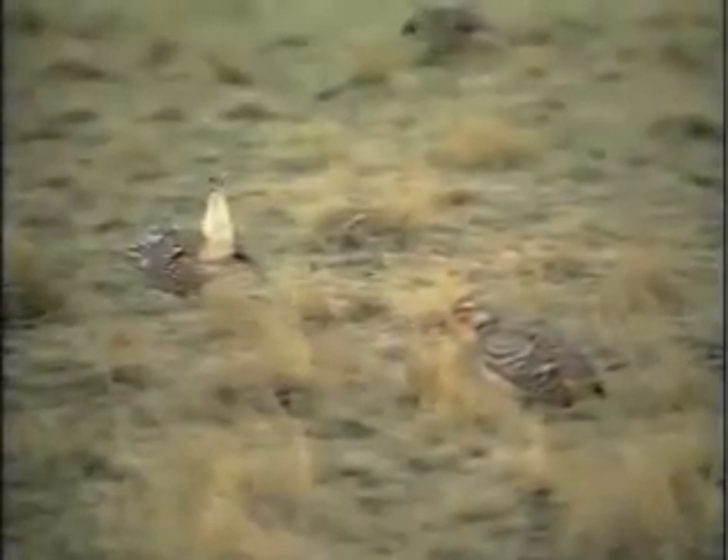Only catch is, you have to be in your seat for the show well before sunrise. It is the dance of the sharp-tailed grouse.